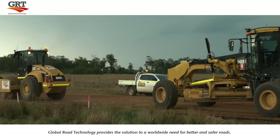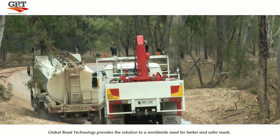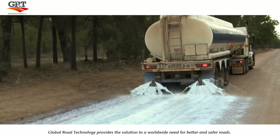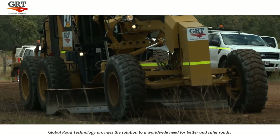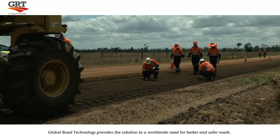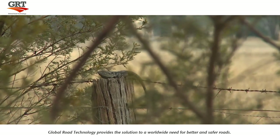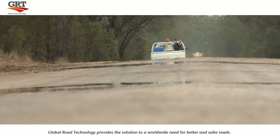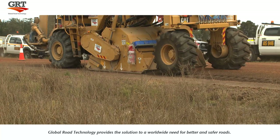Global Road Technologies' products can custom design solutions for timeframe and strength limits for differing soil or base substances and a variety of applications. Its ability to provide equal strength and flexibility in both soaked and dry conditions make it stand-alone among its competitors. As part of our efforts to innovate and develop new technologies, we strive to use environmentally friendly procedures and materials, actively working to reduce, reuse, recycle and reclaim materials, making GRT roads cheaper, greener and longer lasting than conventional methods.